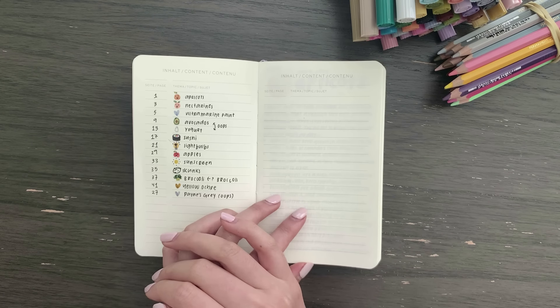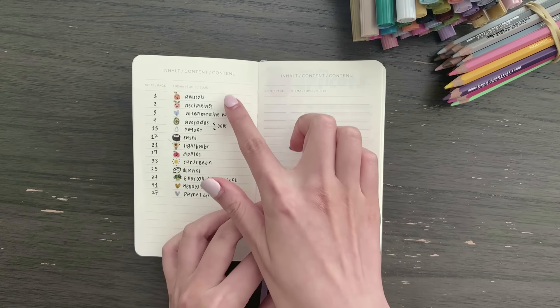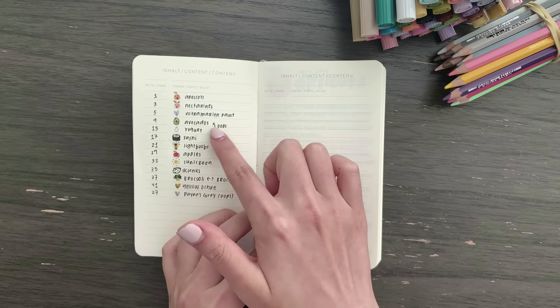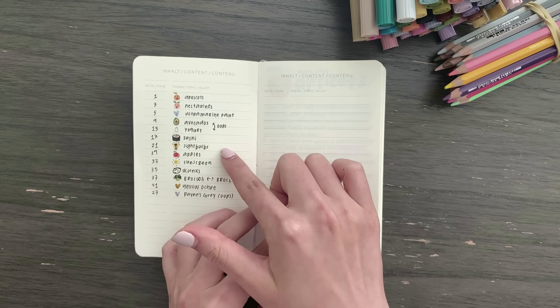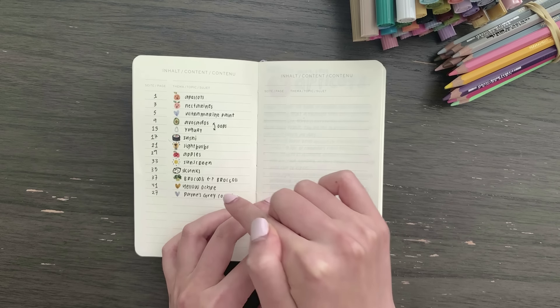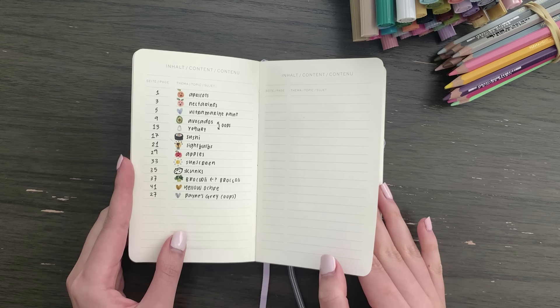As you can see by the topics, it is a very random assortment — we have apricots, nectarines, ultramarine paint, avocados, yogurt, sushi, light bulbs, apples, sunscreen, skunks, broccoli, yellow ochre, and Pain's Gray. I suppose I'll just flip through all of the pages now.